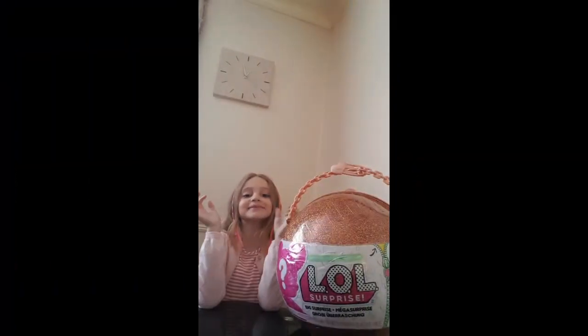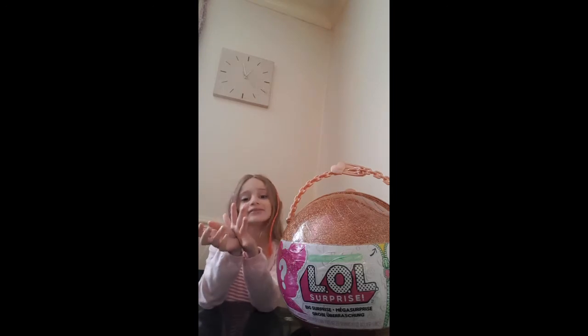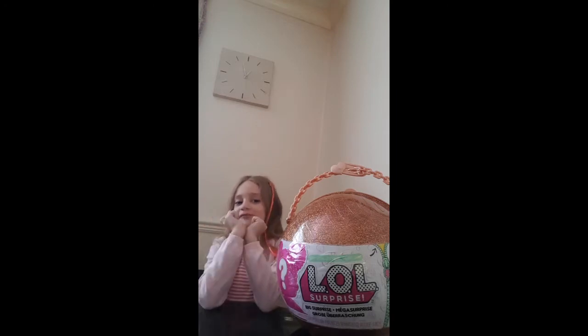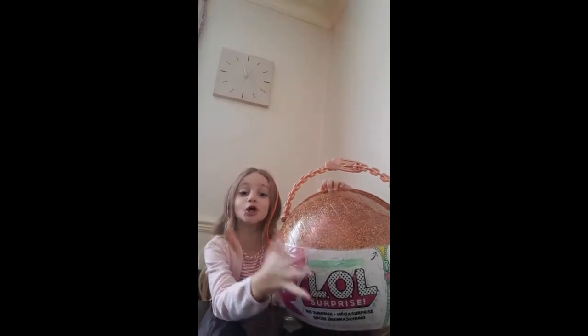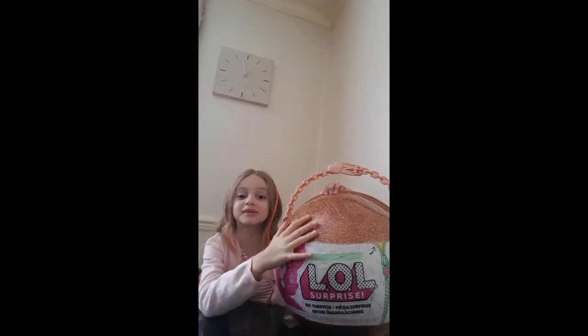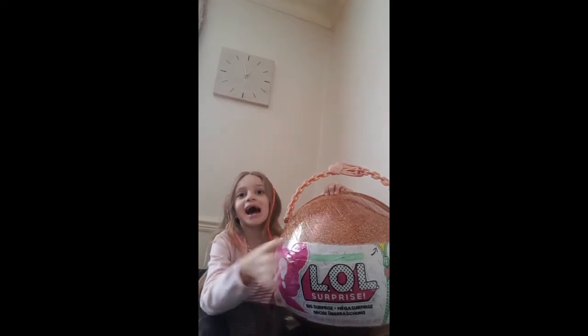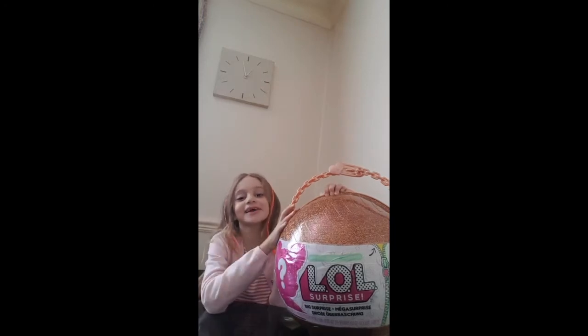Hi guys, it's me again! If you don't recognize me, go to Boys and Girls Fun Videos. Today I'm opening a huge golden limited edition Series Two LOL ball and my nanny is going to help me open it. So let's get this big baby open!